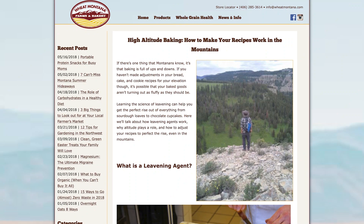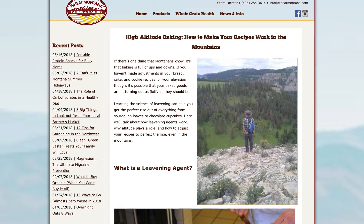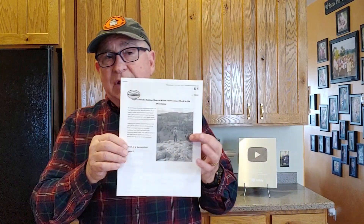This comes from Wheat Montana Farms and Bakery, which has material giving you the adjustments and an overview of why you're making them. What I included this for is they have a series — actually five high altitude recipes — for chocolate chip cookies, banana bread, fluffy pancakes, high altitude biscuits, and white bread, giving you a great starting point for your area. If you're above 1,067 meters or 3,500 feet above mean sea level, these will really help you.